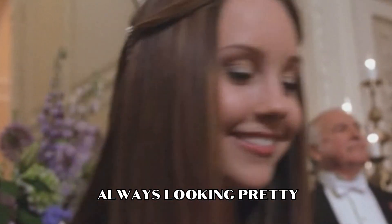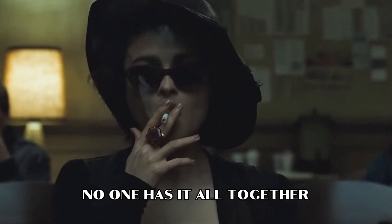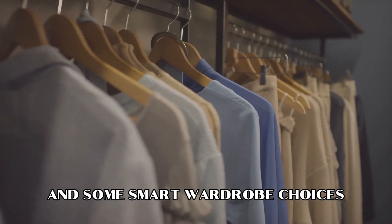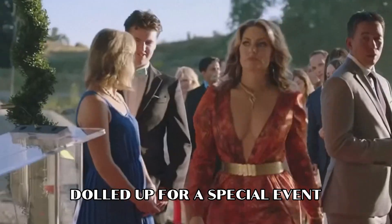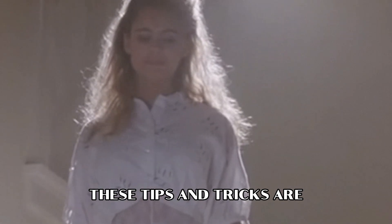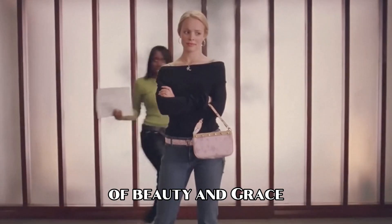Haven't you seen women always looking pretty and polished without breaking a sweat? No one has it all together all the time, and that's perfectly okay. We all have those days, but with a bit of advanced planning and some smart wardrobe choices, you can still look incredible anywhere, anytime. In this video, we'll see how to effortlessly maintain that chic and put-together look. Whether you're getting dolled up for a special event or just want to slay your everyday style, these tips and tricks are your new best friends for leaving a lasting impression of beauty and grace.